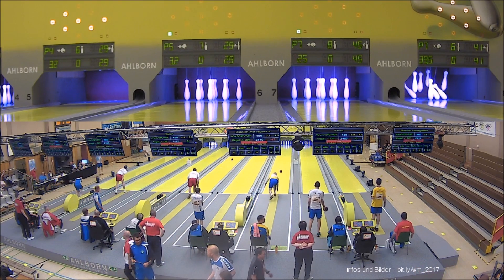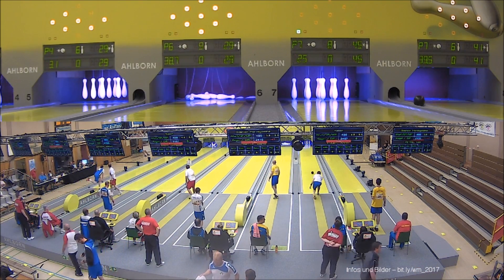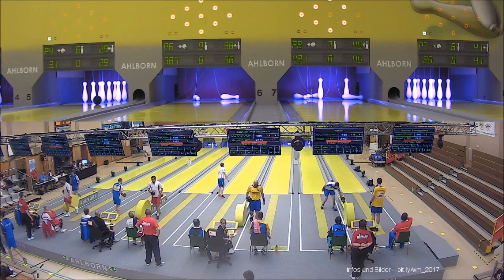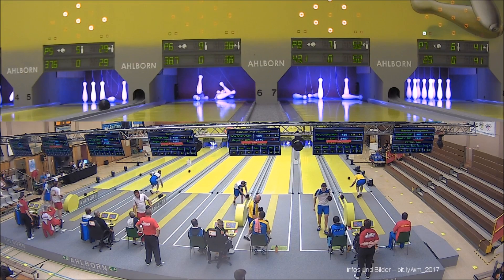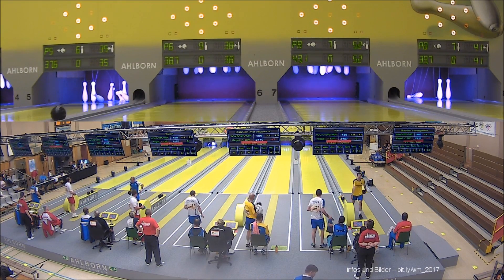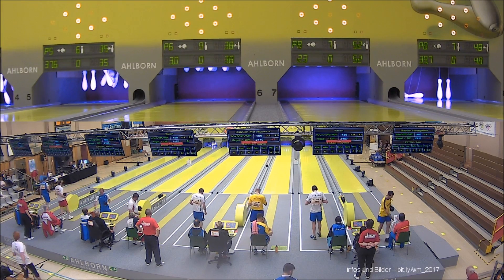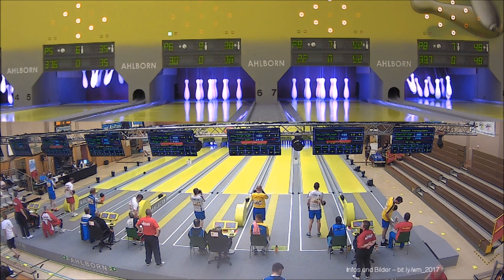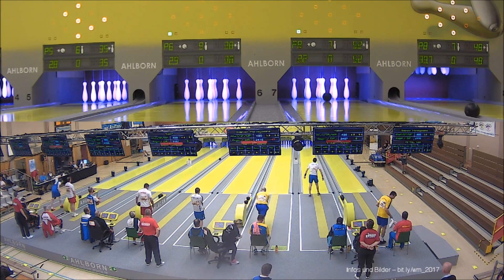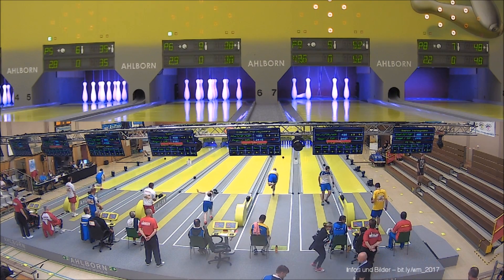Wir hoffen, dass wir dazu einen Teil beitragen können. In diesem Sinne: Weiterhin viel Erfolg langfristig bei den Marketingaktivitäten. Zunächst einmal wünsche ich der Firma Alborn und uns allen, dass das hier bis Samstag, bis zum Finale, weiterhin so reibungslos und so perfekt klappt, wie es in den letzten Tagen geklappt hat. Vielen Dank, viel Erfolg und auch viel Spaß – natürlich auch wenig Stress bei dieser WM. Dankeschön.